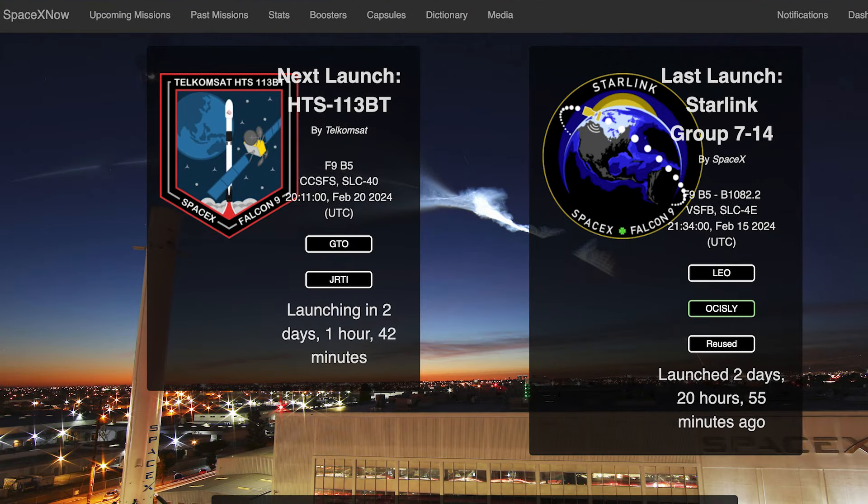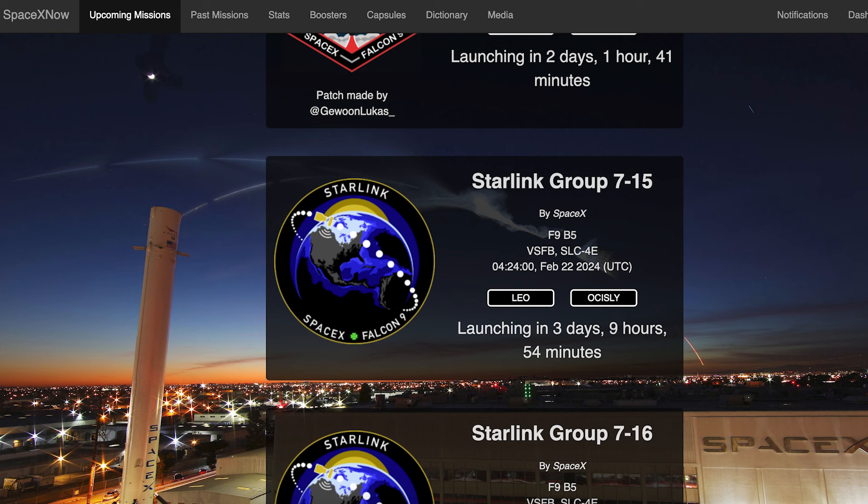This coming week, we can hopefully expect some more Falcon 9 launches. The next launch, HTS-113BT, is currently scheduled for Tuesday the 20th at 8:11pm UTC or 3:11pm EST. Then we can hopefully expect to see another Starlink launch later in the week. The Starlink 715 mission is currently scheduled for Thursday the 22nd at 4:24am UTC or Wednesday the 21st at 11:24pm EST.